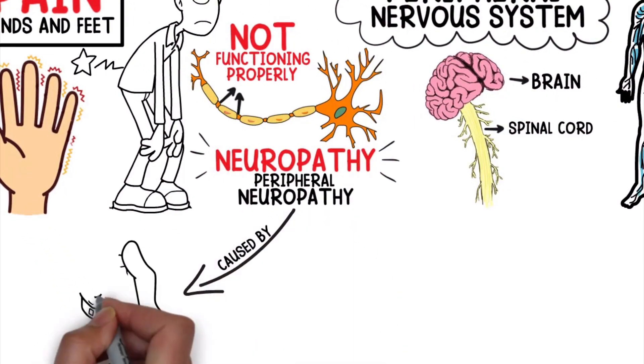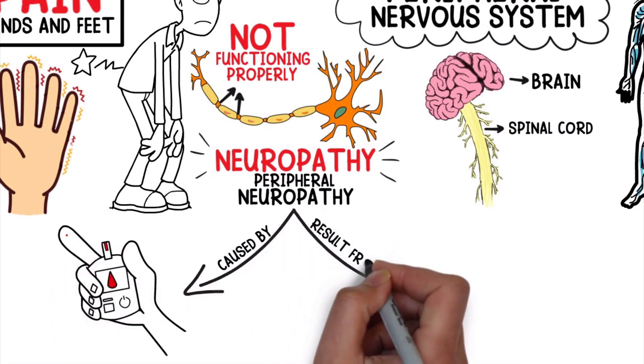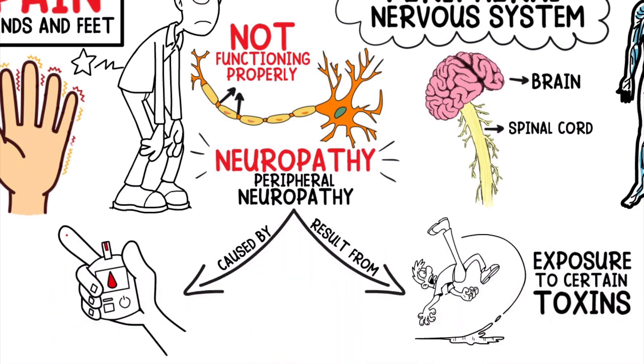Peripheral neuropathy is often caused by diabetes, but it can also result from injuries, infections, and exposure to certain toxins.